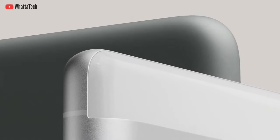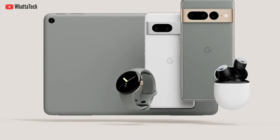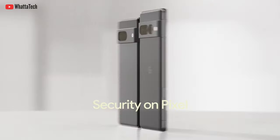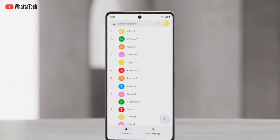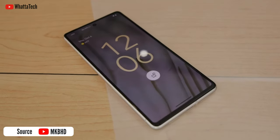Google has finally announced the Pixel 7 and the 7 Pro. Here are all the things you should know about these two devices. First and foremost, the Pixel 7 Pro has a 6.7-inch 1440p 120Hz adaptive panel, whereas the Pixel 7 has a 6.3-inch 1080p 90Hz panel.